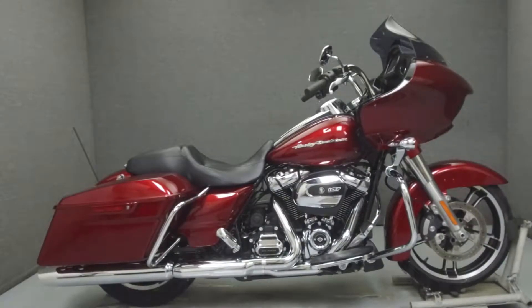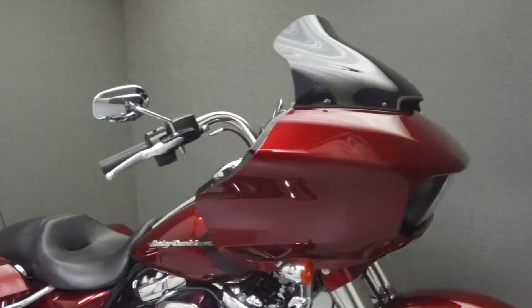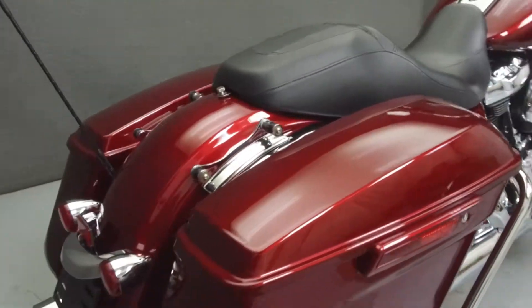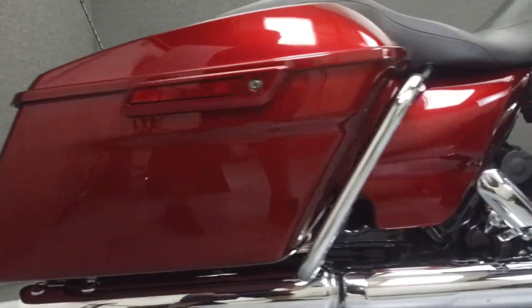Hey everyone, this is Keegan from National Powersports. Today we're going to take a look at this 2017 Harley-Davidson Roadglide Special with 3,404 miles, powered by a 107 cubic inch engine with a 6-speed transmission.